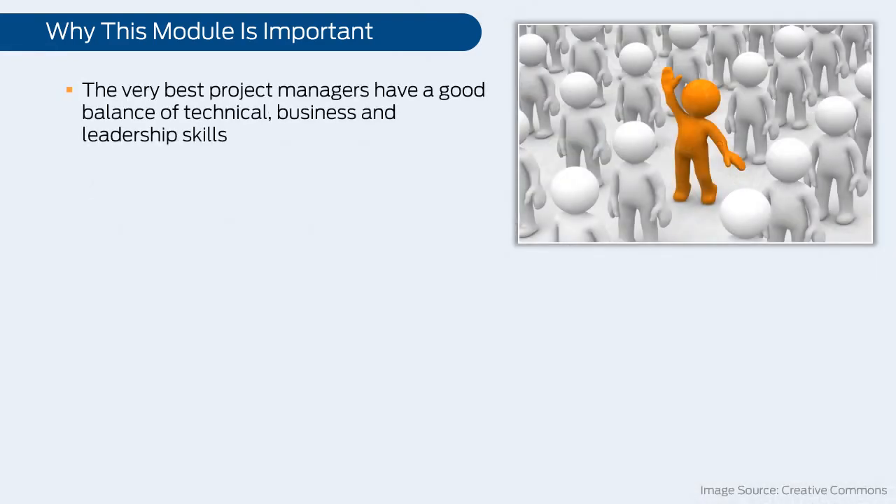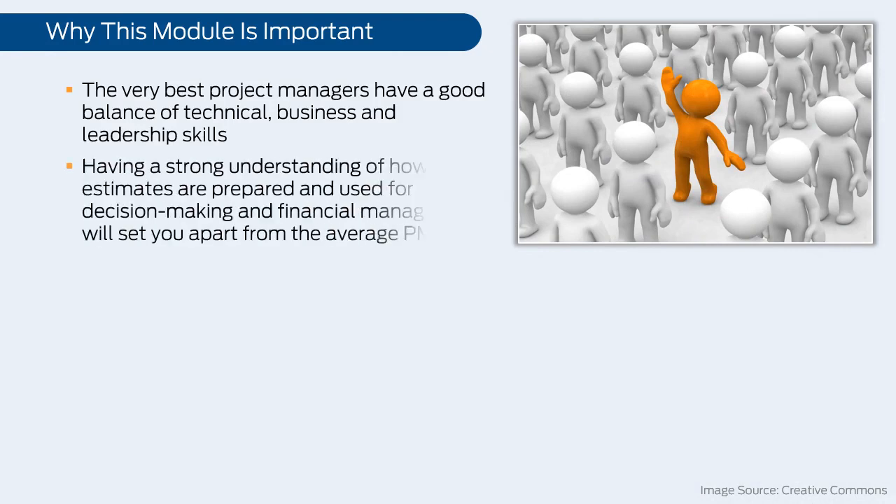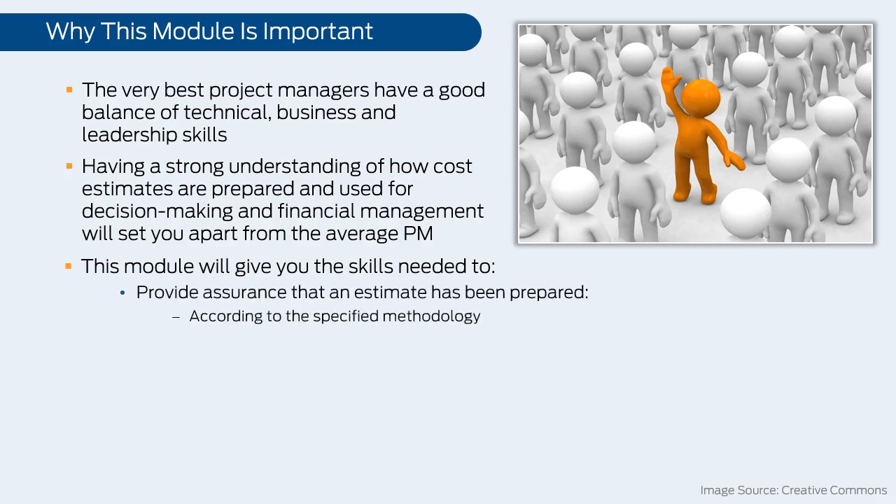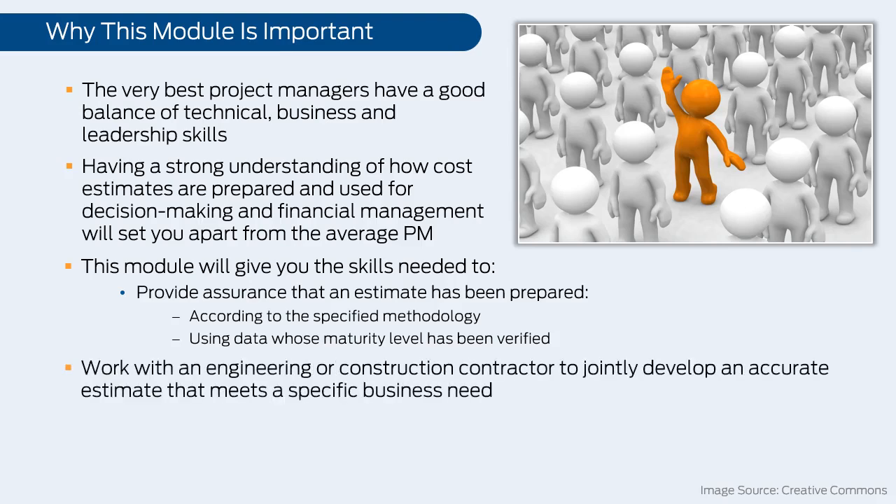The very best project managers have a good balance of technical, business, and leadership skills. Having a strong understanding of how cost estimates are prepared and used for decision-making and financial management will set you apart from the average PM. This module will give you the skills needed to provide assurance that an estimate has been prepared according to the specified methodology using data whose maturity level has been verified, and to work with an engineering or construction contractor to jointly develop an accurate estimate that meets a specific business need.